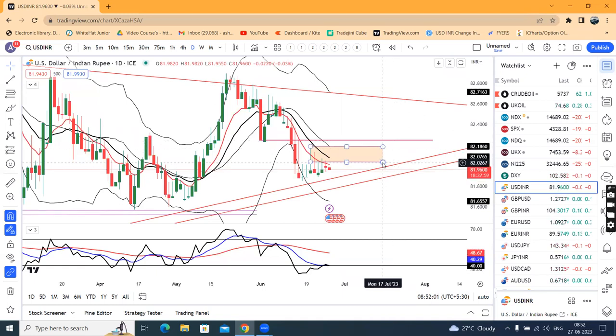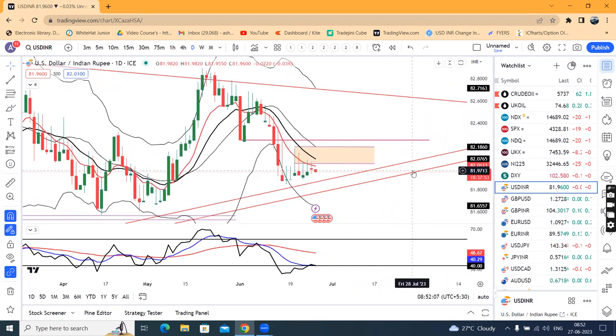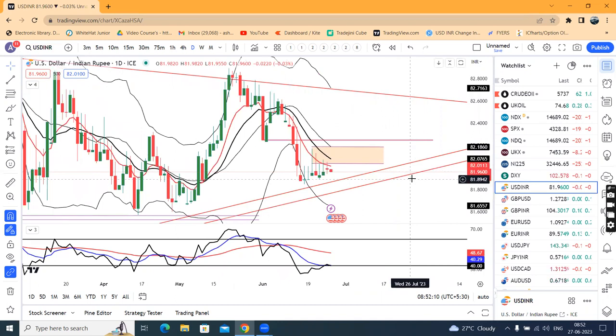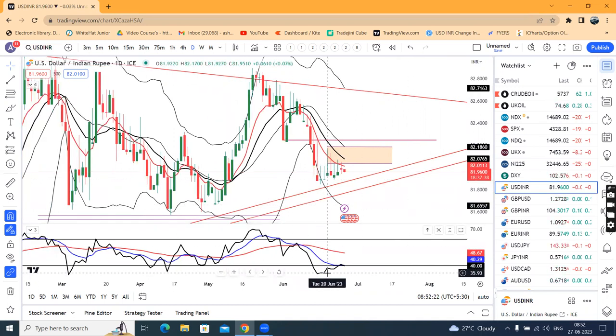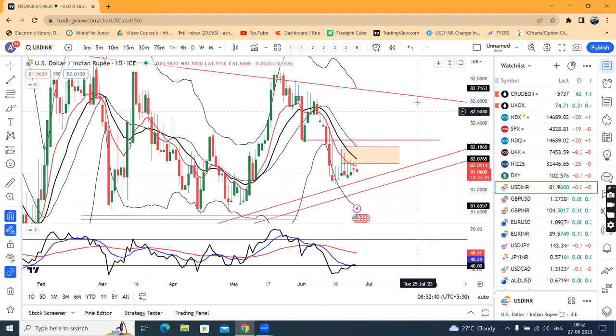So 82.05 to 82.25 is going to act as an immediate resistance zone. If the dollar index moves higher and breaks this resistance zone with a close above it, then from this level it can go back up to 82.80.